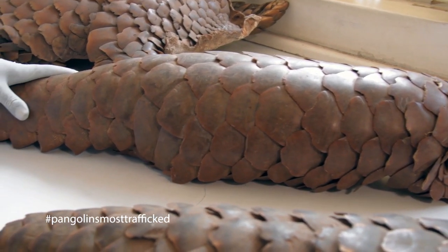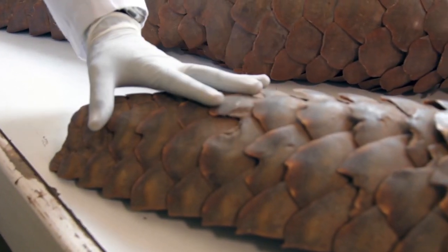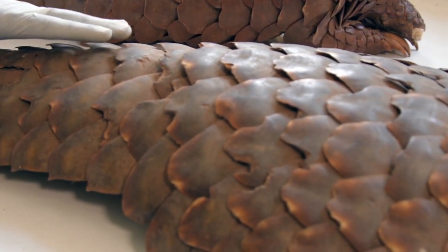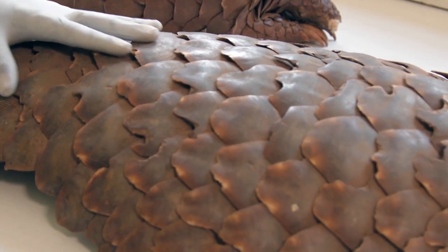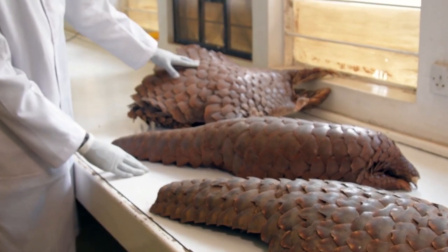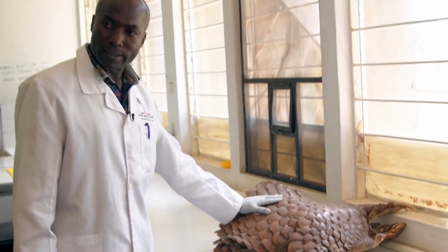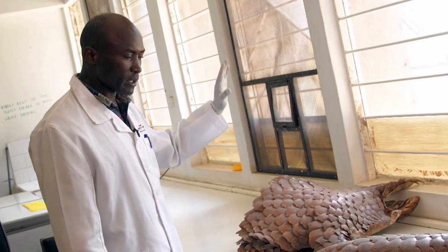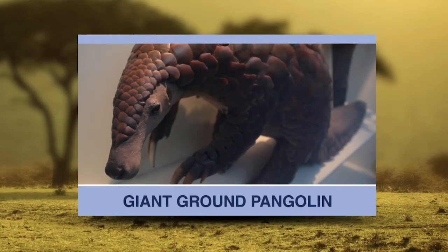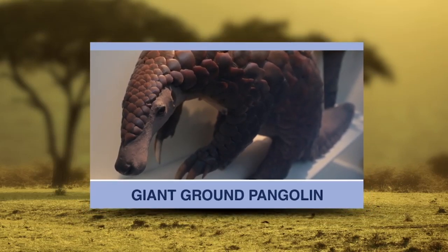This is called Temminck's ground pangolin. The species is found in savanna woodland — wet or semi-dry, but not completely dry — eating a lot of termites and ants. This is the giant ground pangolin, which we fear is extinct in Kenya. It's found in West and Central Africa, and it's a delicacy in most West African countries — people collect it to eat locally and also for cultural reasons.